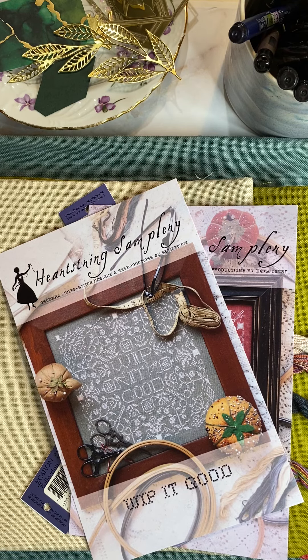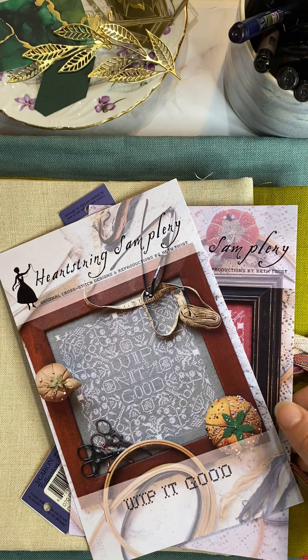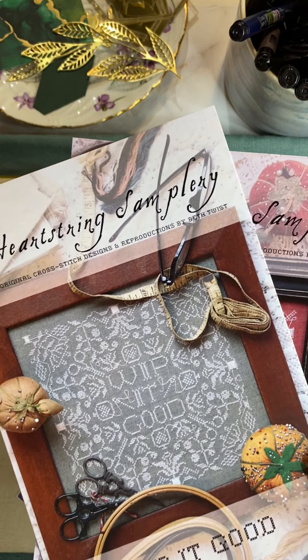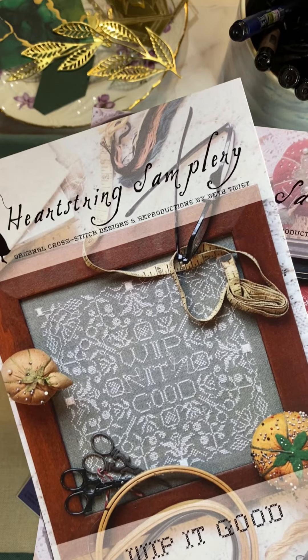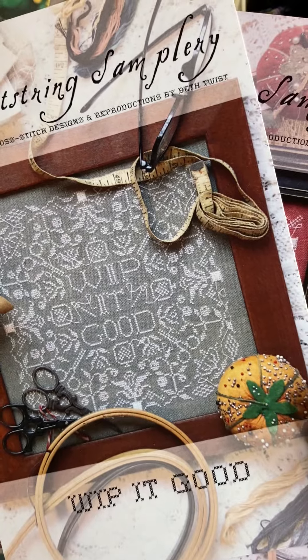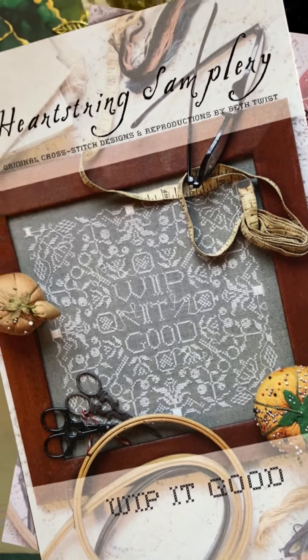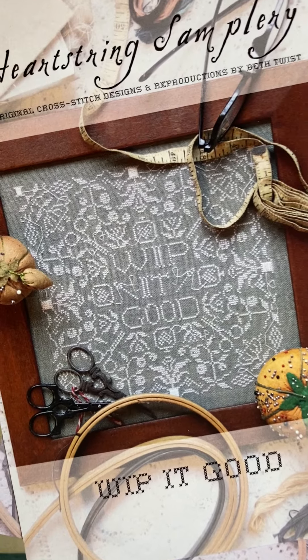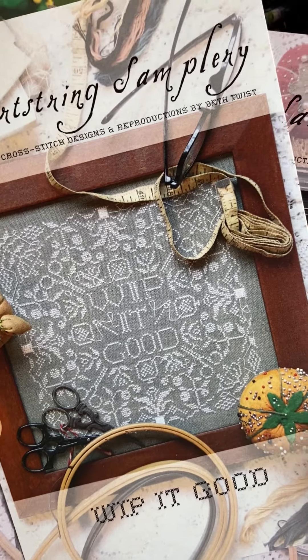Hi everyone, it's Megan from Kemet Designs and I don't know about you, but I just got the newsletter from Beth Twist and I had to drop everything. I want to do a You Pick I Stitch for January. She just released a new one in the series called Baby Got Backstitched and I've wanted to start this series for a while now.